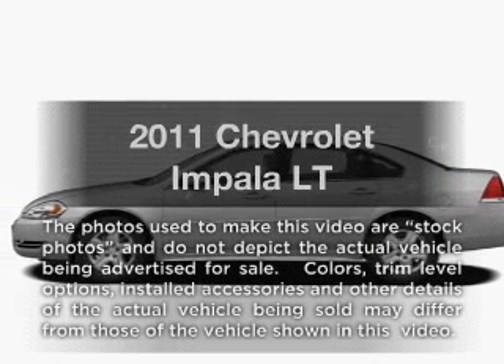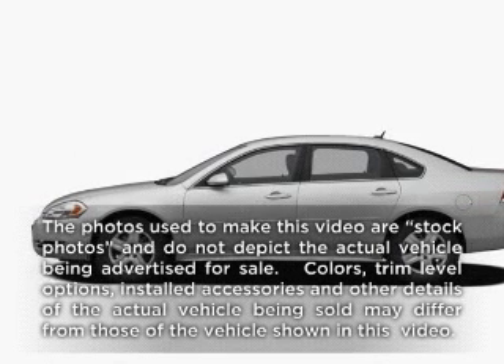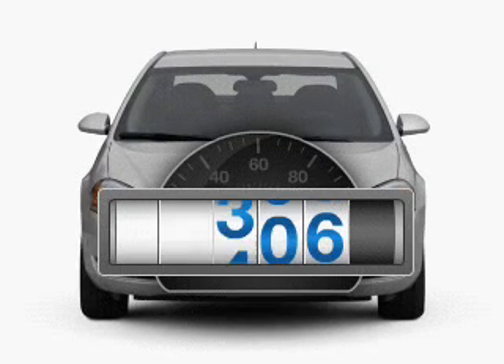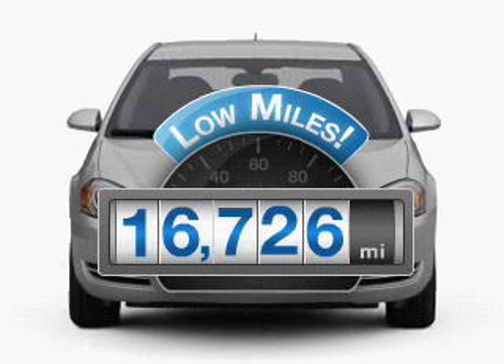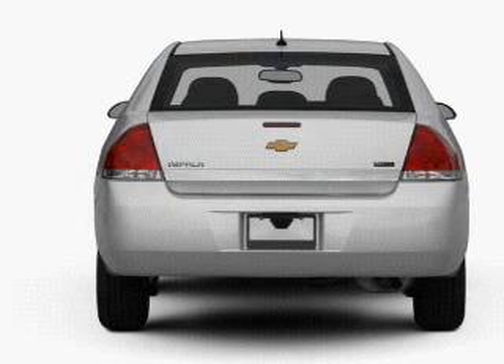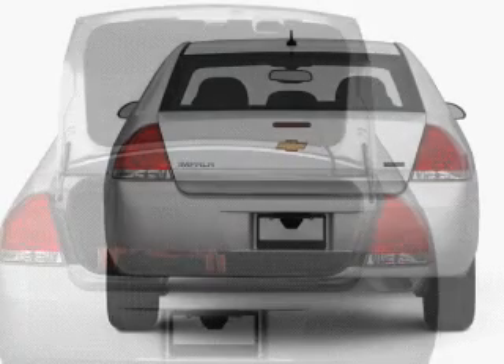Get noticed in this 2011 Chevrolet Impala. Travel the roads in style and comfort in this great vehicle. Why worry about high mileage? Choosing a ride with lower mileage is the right choice for your busy life, with a reliable six-cylinder engine that responds smoothly to its automatic transmission.